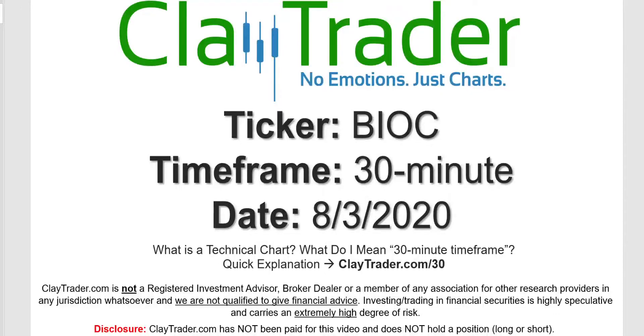Hey, it's Clay, and this will be a video chart on ticker symbol BIOC. We will take a look at the 30-minute time frame. If you're not sure what I mean by 30-minute, I do offer an explanation video at that link.